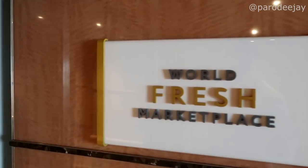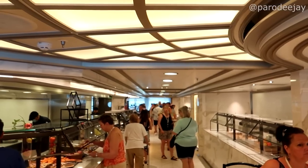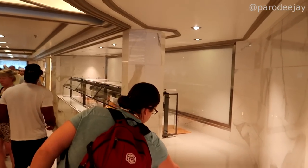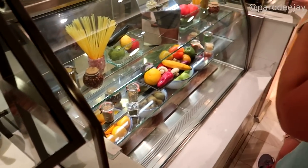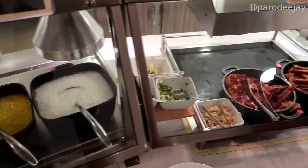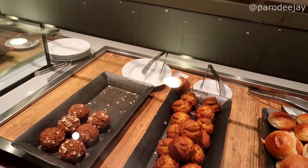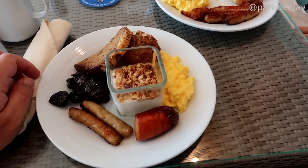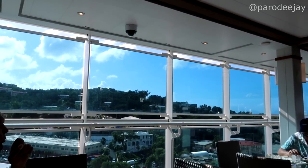Hey, it's our first time visiting World Fresh Marketplace! We got a few pastries and smoothies greeting us as we enter. They've got buffet lines over to the side with a central grab-and-go section. Looks like we've got bagel-type options, meats and cheese. Making our way down to the good stuff: oatmeal, eggs, sausages, oh — congee! There's also a big fancy pastry room leading up to a coffee shop. We've located some seating outside so we can eat overlooking St. Thomas.